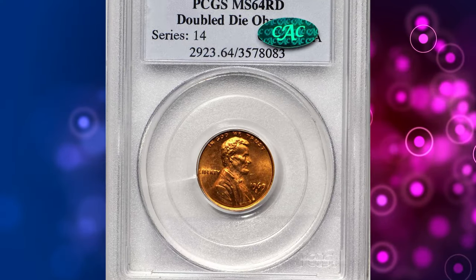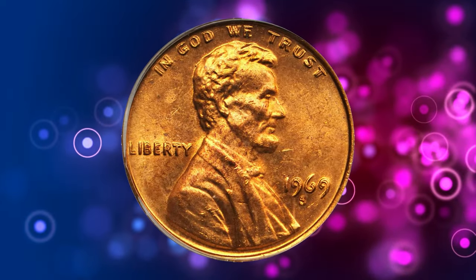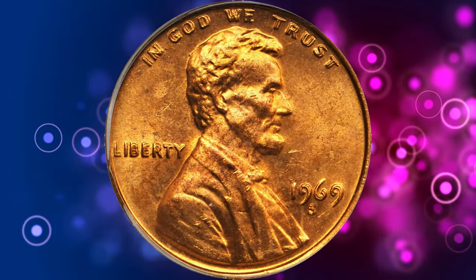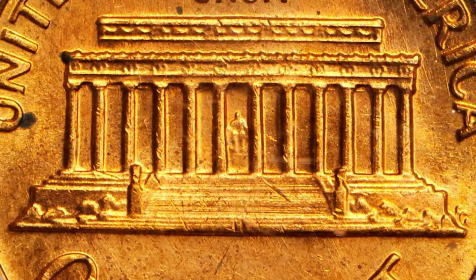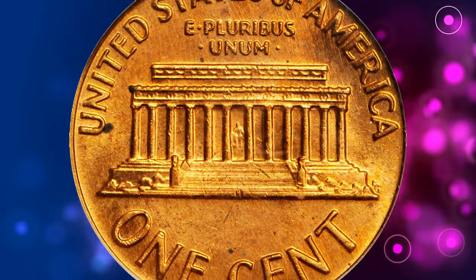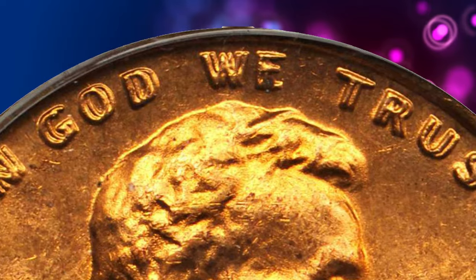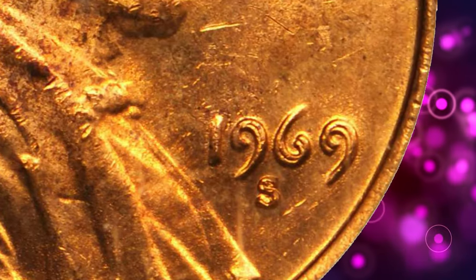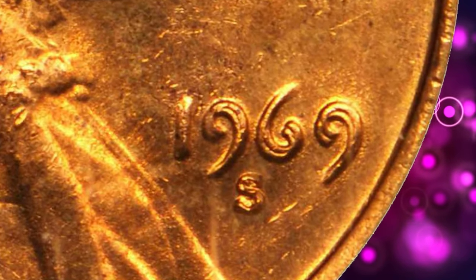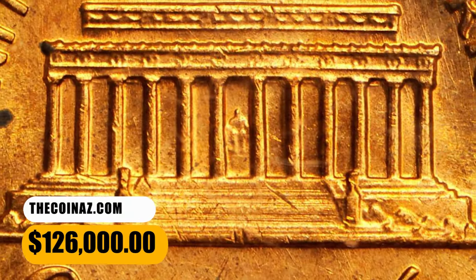Moving on to number 4, we have the 1969-S Lincoln cent with double die obverse. Double die coins are a result of a rare minting error that creates a distinct doubling effect on certain elements of the coin's design. The doubling on this variety is very dramatic, fully matching the spectacular appearance of the well-known 1955 and 1972 double die obverse varieties, but in the case of the 1969-S, perhaps 100 times rarer. This MS64 red specimen with CAC approval fetched a sum of $126,000.